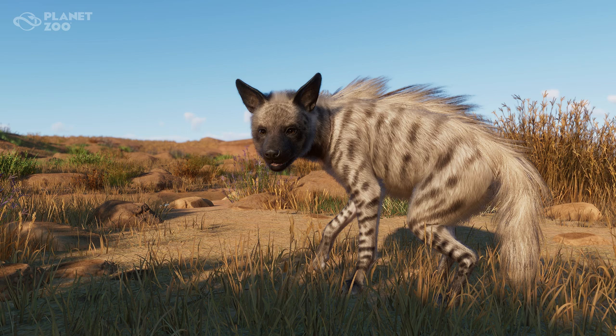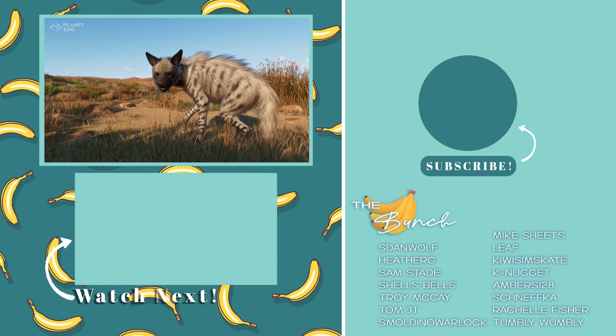Let me know what you think of the striped hyena and if you're excited. If I missed any important information or you have comments on what we talked about today, leave those down below — I'd love to chat. I'm always down for some cool animal facts. If you're excited about the new DLC coming on December 13th, leave a like on the video — it really does help me out and I greatly appreciate it. Hit that subscribe button so you don't miss out on any future content, and I will talk to you in the next video. Bye!